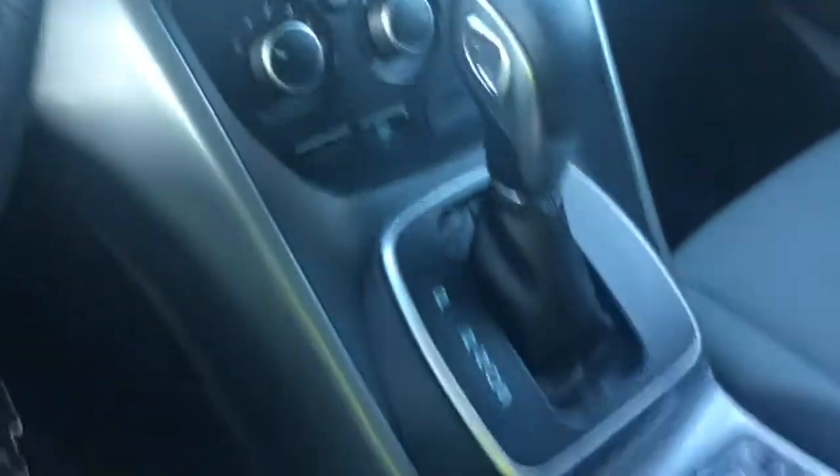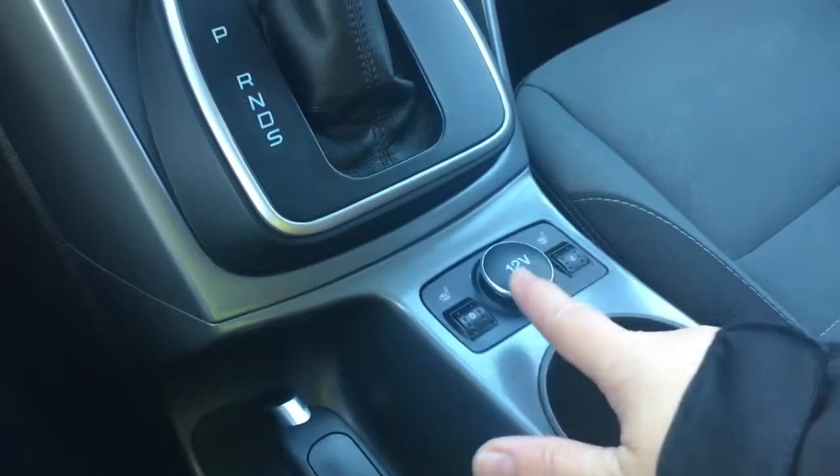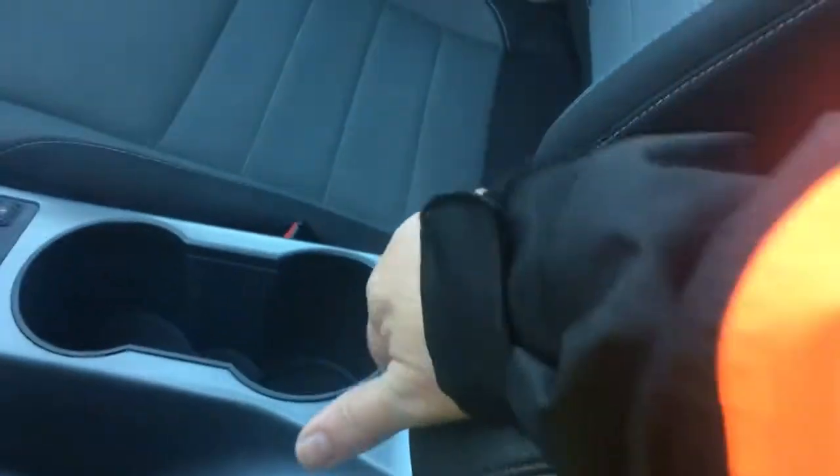You have an automatic select shifter, emergency parking brake, and heated seats for both driver and passenger. There's a 12-volt outlet, a couple of cup holders, and your armrest opens up — inside you have more storage, an auxiliary line, USB, as well as a 12-volt outlet, and it's quite deep.